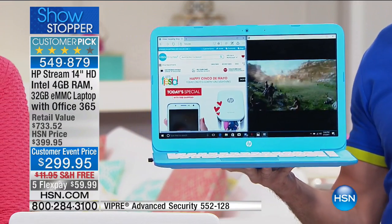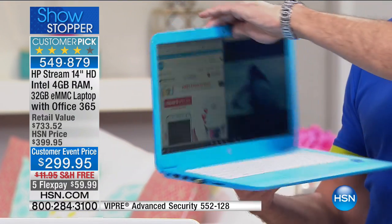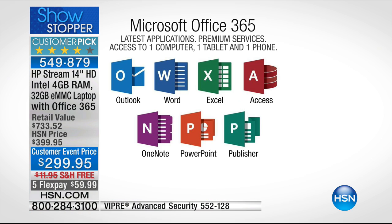There's not another computer at HSN — and we sell thousand-dollar computers — that includes Microsoft Office. You're not paying extra; it's included: a full year of Microsoft Office, not just for one computer but for one computer, one tablet, and one phone. That's a full version of Word, Excel, Access, Outlook, OneNote, PowerPoint, and Publisher.